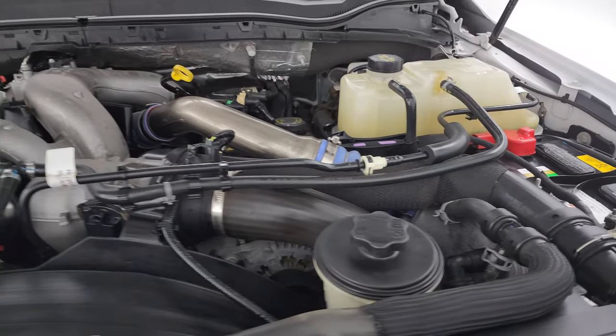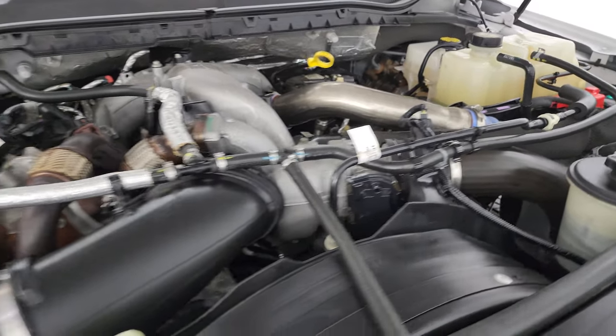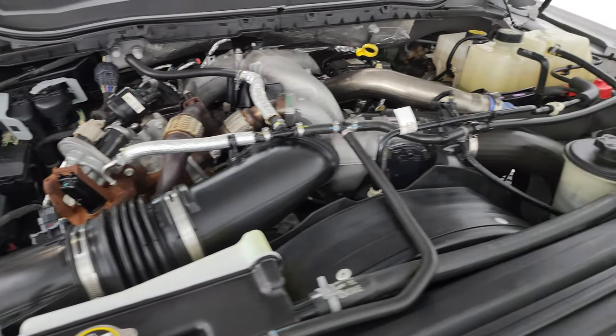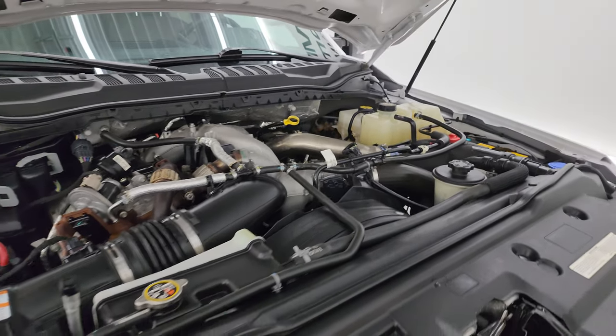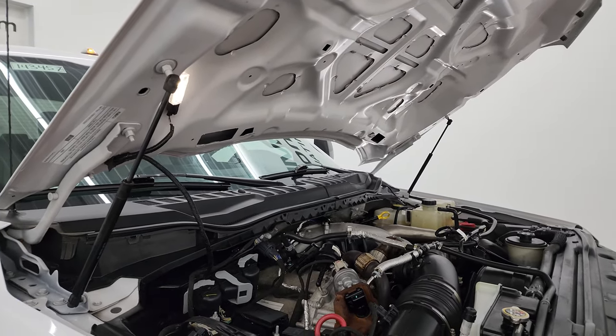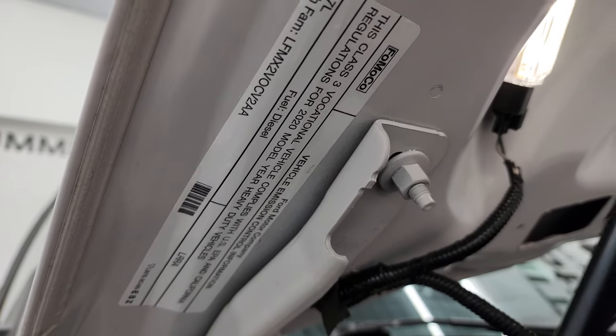Under the hood we have the 6.7 liter Power Stroke diesel engine. Engine bay is very clean and it runs very smooth. This truck has been fully safetied and inspected by our service shop, has a fresh oil and filter change, and all fluids have been checked and topped off. Shocks are doing a nice job holding that hood up. Six like-new tires. There is the emissions sticker.